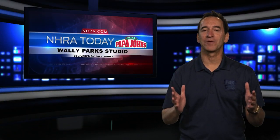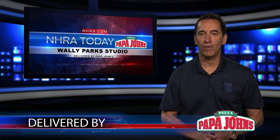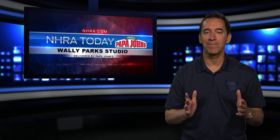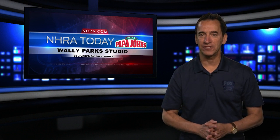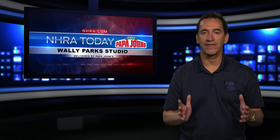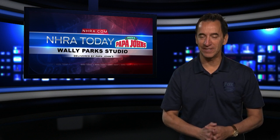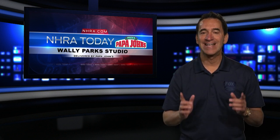Lewis Bloom in the Wiley Park studio, delivered by Papa John's, just back from Topeka, Kansas. What a wild race — it took four days, but it was exciting. First off, I have to thank the men and women of the NHRA Safety Safari. What a great effort to get that track dry and give us a safe surface. They are the best in the business. Every drag racing fan says thank you.